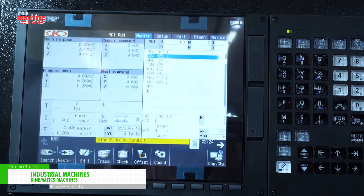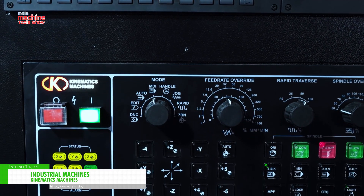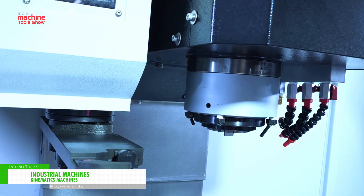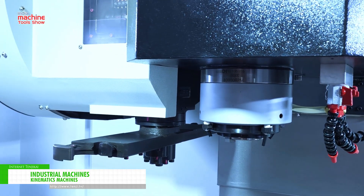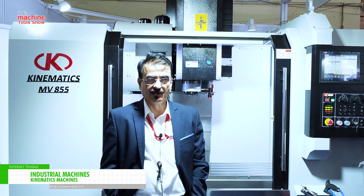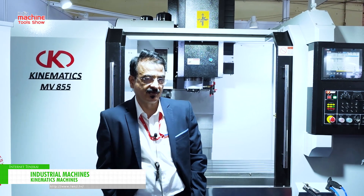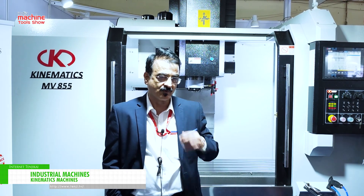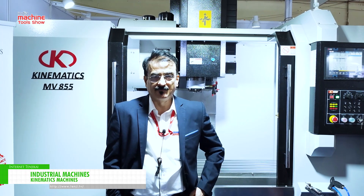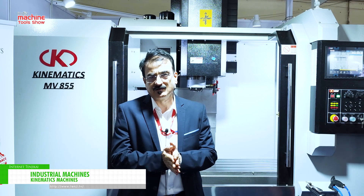In terms of specification, our machines are much better than any Indian brand. We are doing a joint venture with a Taiwanese company that has experience of 40 years, and we are importing the same machine into India — it is a completely assembled machine. If you import the complete machine from Taiwan directly, it will cost you at least 1.8 times more than what we are selling at this moment. If you compare our machine with any Indian machine tool builder, we may be 5 to 7% costlier than them, but we give value addition on the machine.